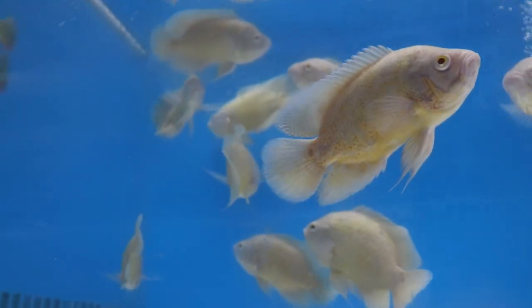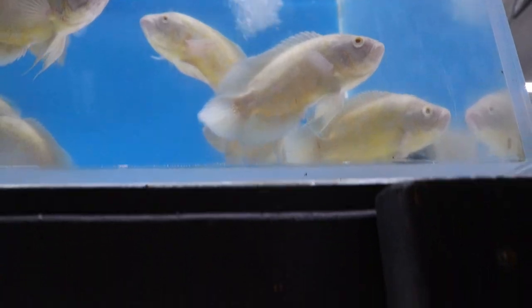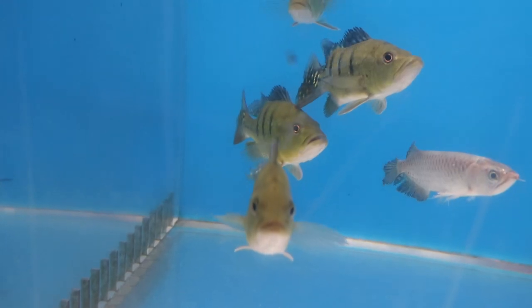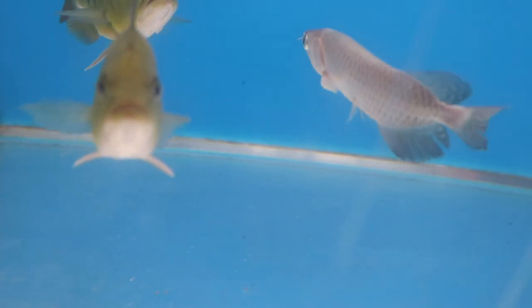Down here we have short-bodied cowberries. We also got a lot of giardinis and some of them have really really nice colors — even Junior was like 'what are these, platinum?' And we have this huge golden severum over here.